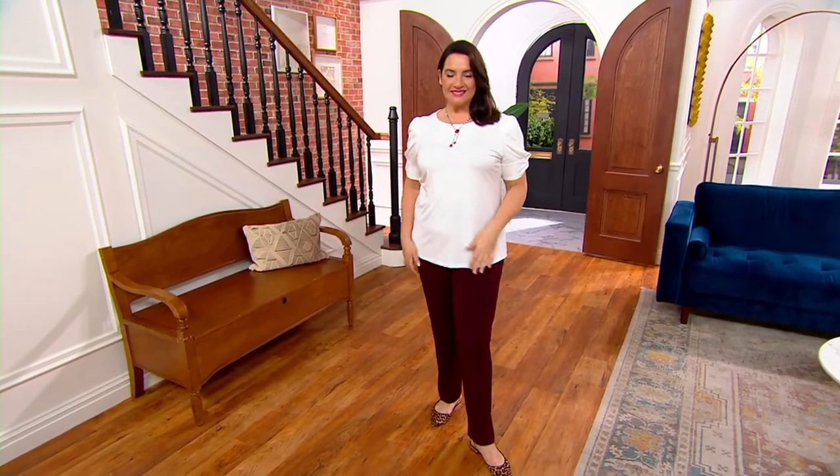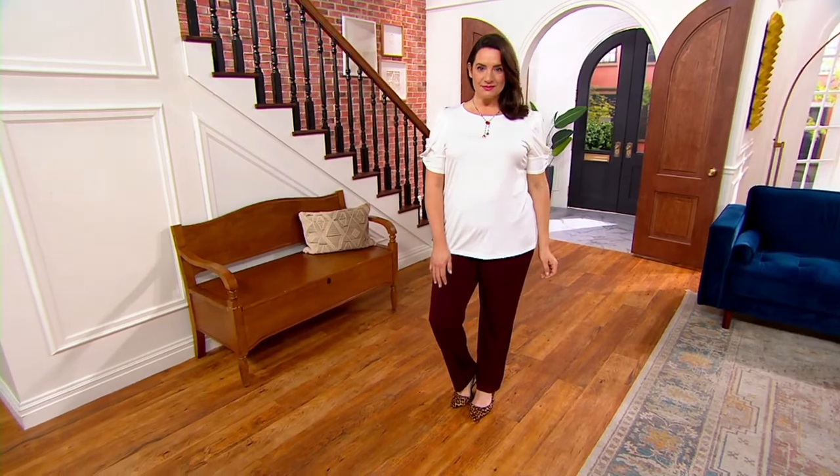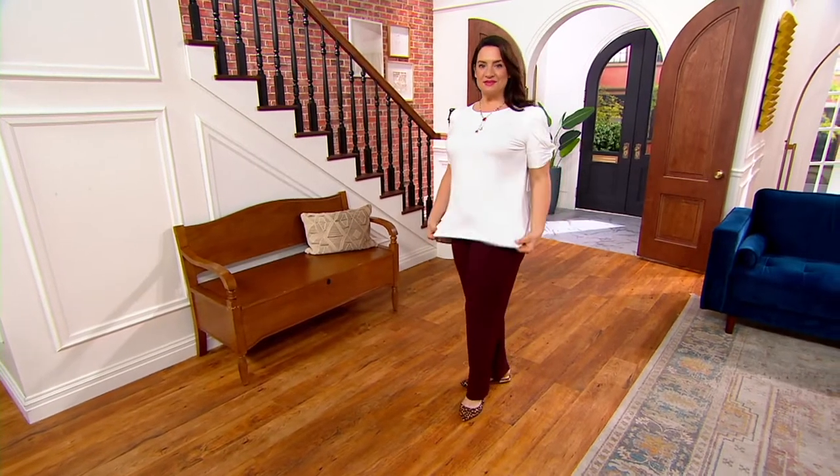If you want the top that I have on, it is on QVC.com — it's item 310078. And it's liquid knit, a sleeveless mock neck. I've bought that in multiples because it's easy to layer.